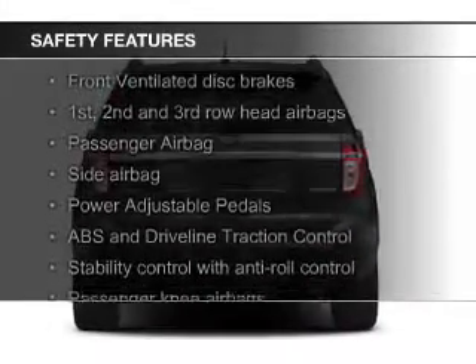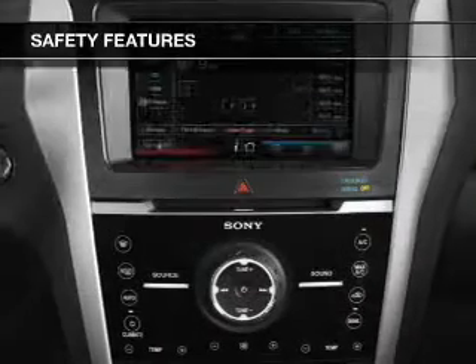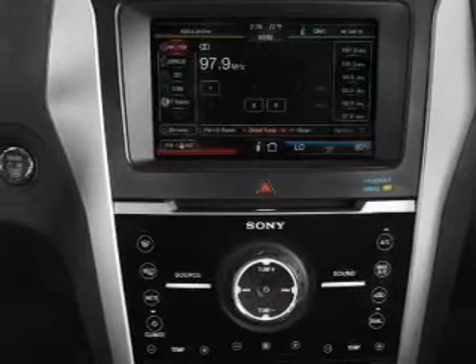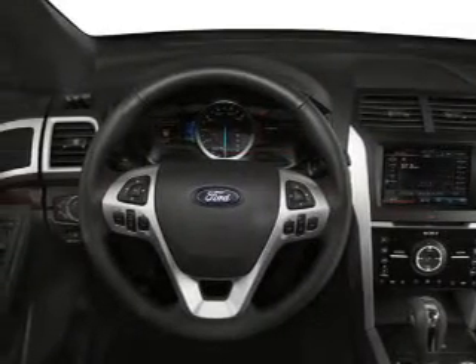Safety was made a priority with these features: a backup camera, fog lights, curtain head airbags, side airbags, second and third row airbags, independent suspension — great quality at a great price.